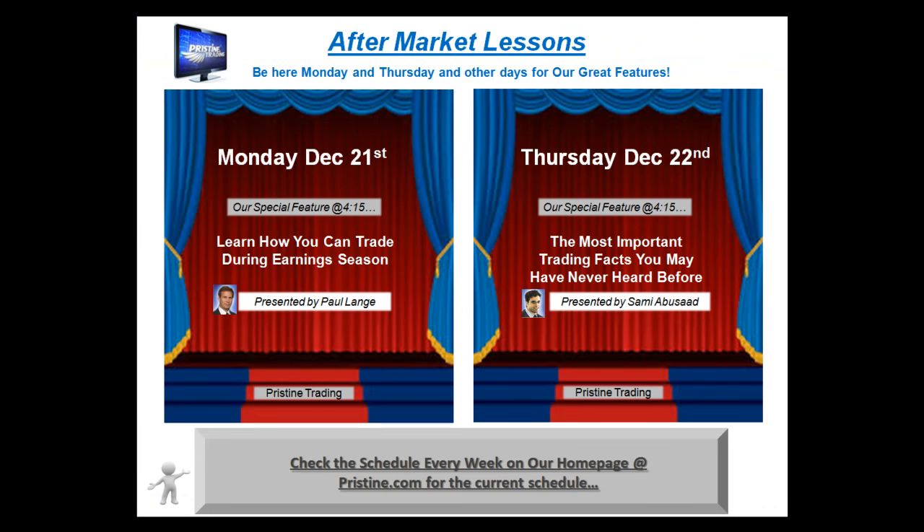Before I go into the details of that play, I'd just like to remind you, if you're new to trading or want to get some great education in trading, come visit our aftermarket lessons. You can visit our website at pristine.com for the current week — this coming Monday and Tuesday, the holiday week, we have lectures going on that you can see right there.